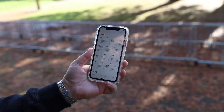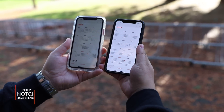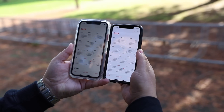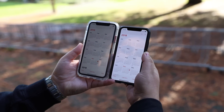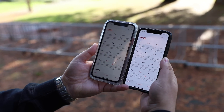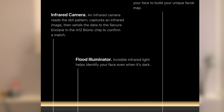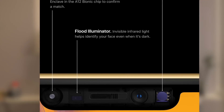Yes, we are at the notch stage of the phone. The XR has the same notch as the XS and XS Max, and it's used to house not only the front-facing camera but also all the equipment required to make Face ID work properly, including the infrared camera, the flood illuminator, and the dot projector.